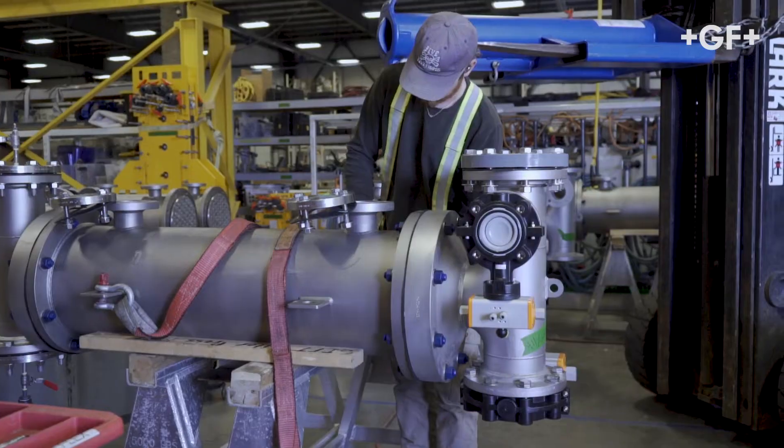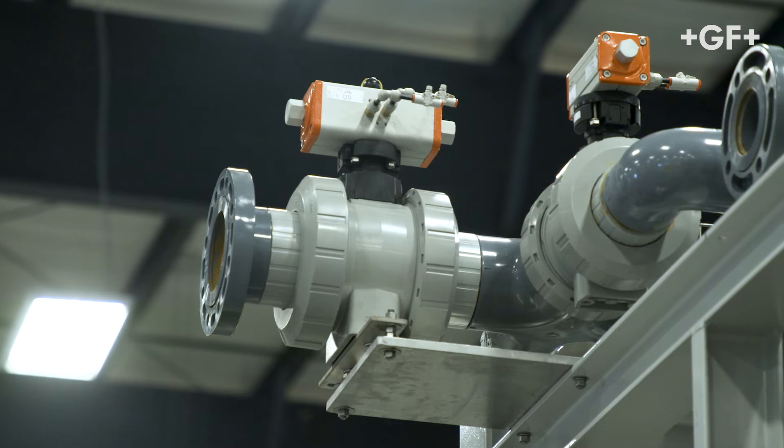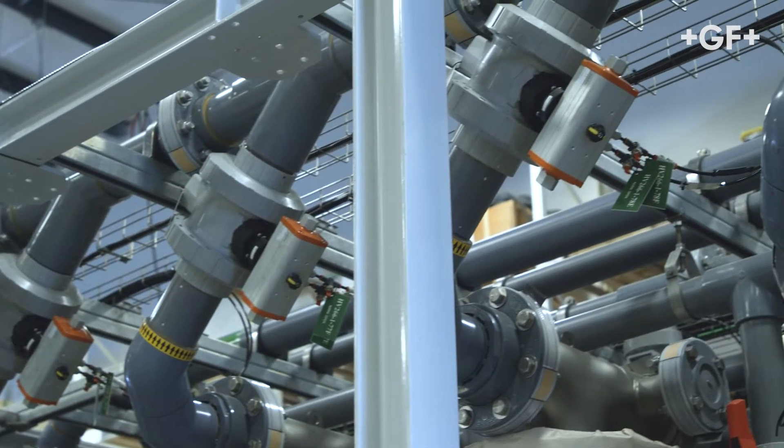The products that Saltworks is using with us right now are largely in the vinyls category — so valves, fittings, pipe. A few instruments and some automation with automated valves, but that's the extent of it today.